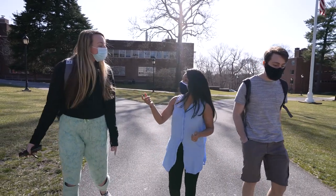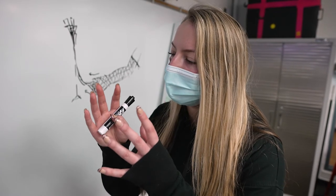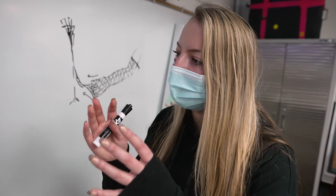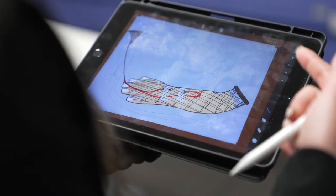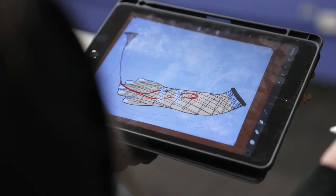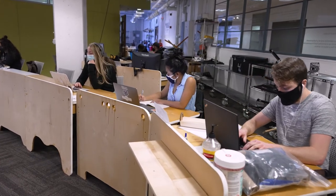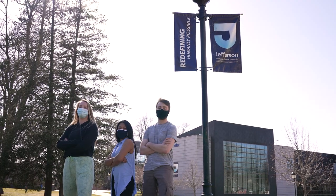We are bold. We think differently. It's really special that Jefferson celebrates innovation in all the different fields — medical, fashion, business, engineering, design, architecture. We are going to create those materials in ten years that don't exist now. We are that next generation of creativity. We are creating the future.